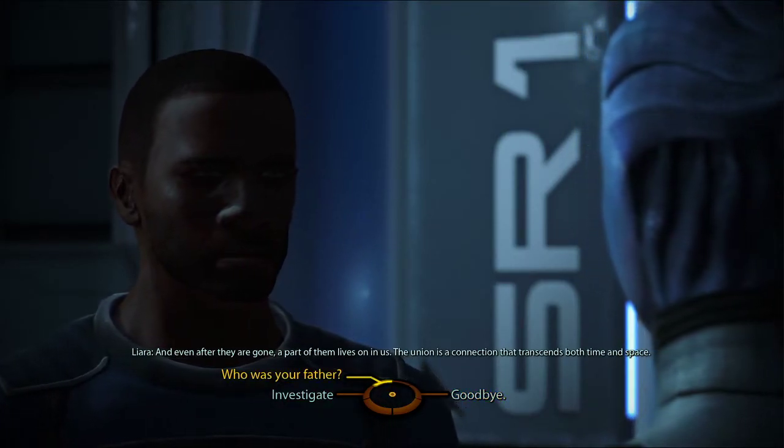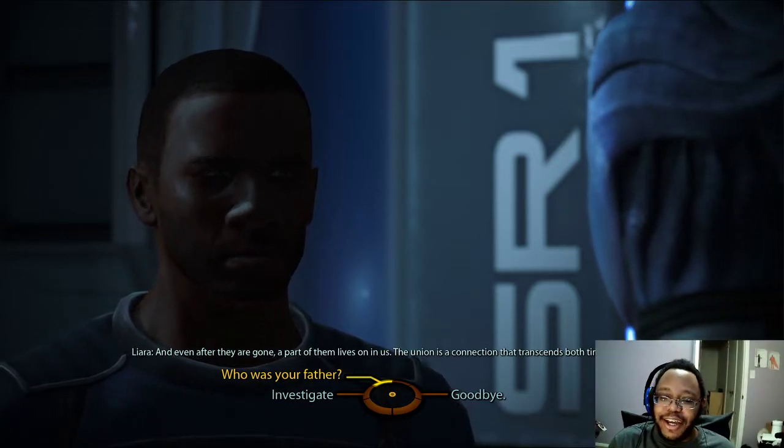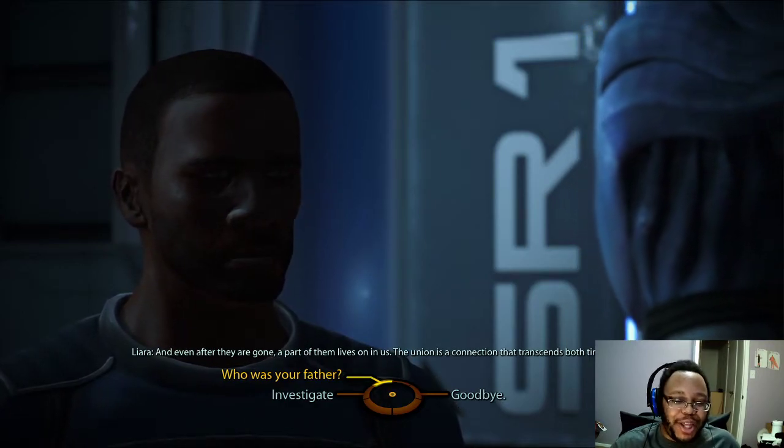You Asari live for a thousand years — what happens when your partner dies? Few sapient species live as long as my kind. We have learned to take a philosophical approach to our unions. We do not focus on the inevitable loss of our partners. Instead, we enjoy the time we spend with them. And even after they're gone, a part of them lives on in us. The Union is a connection that transcends both time and space. No, they're not a hive mind — that theory just doesn't make sense because they think too differently from each other for that to be possible.